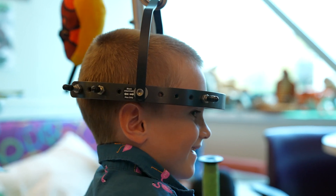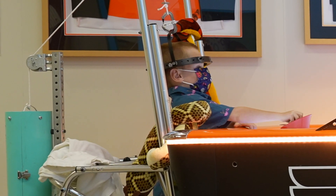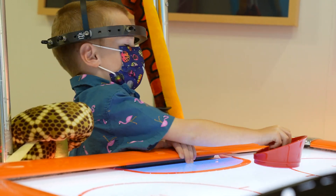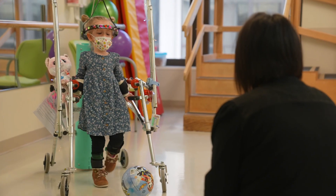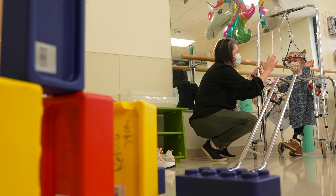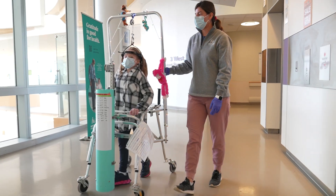Many parents ask if the halo can come off, but once it's fitted to your child it cannot come off until treatment ends. Treatment can take several weeks. During this time, your child will stay in the hospital with the halo attached and the pulley system connected.